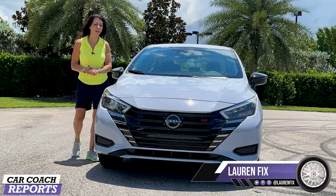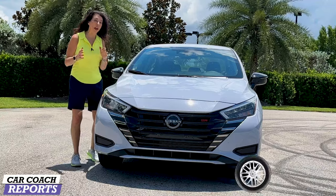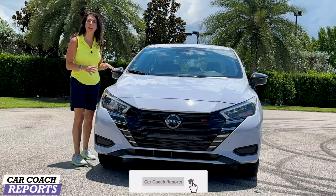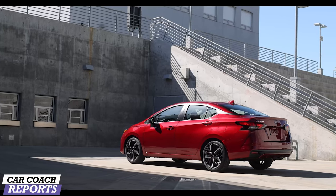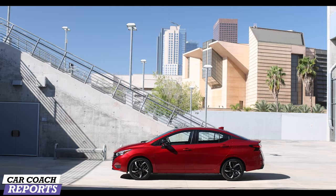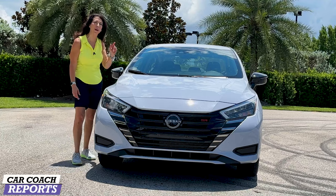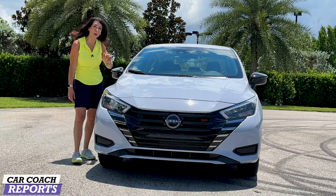Welcome back to the channel. I'm Lauren Fix and this is the 2023 Nissan Versa. We are testing the SR, although there are three different trim levels. There are some upgrades to the front and the back. It has the most safety features in the class, as well as the largest cargo space, and a lot of features the competitors don't have. Best of all, this vehicle comes in under twenty thousand dollars.